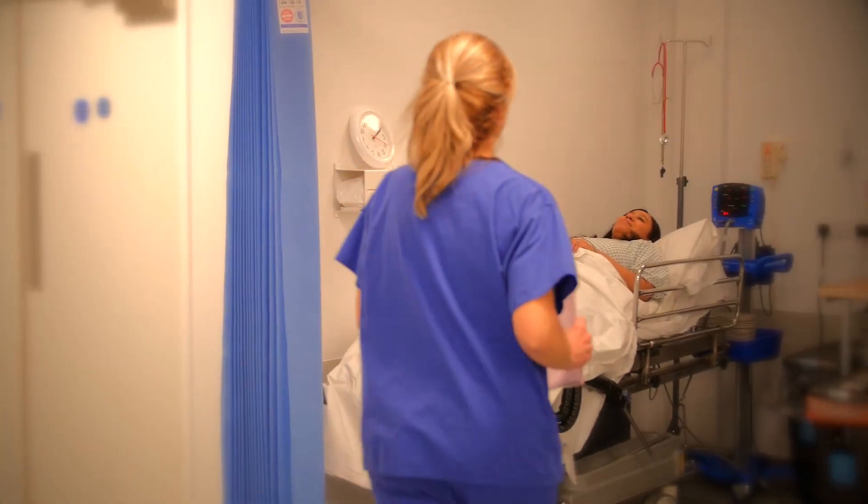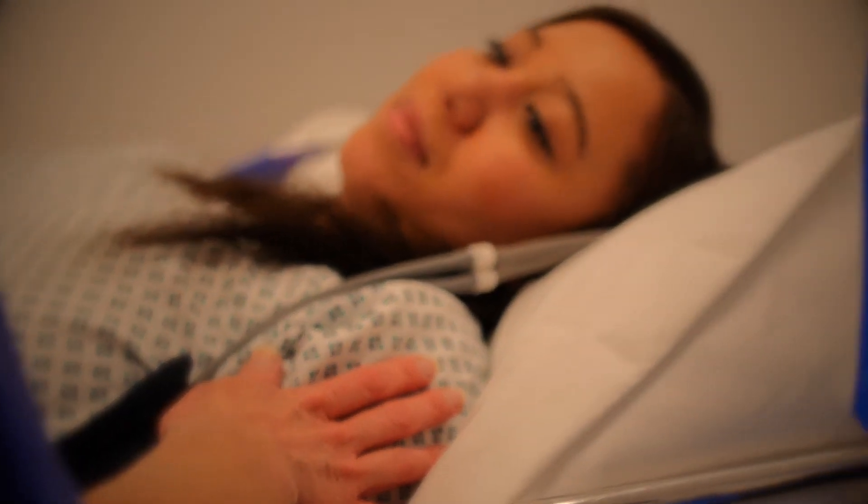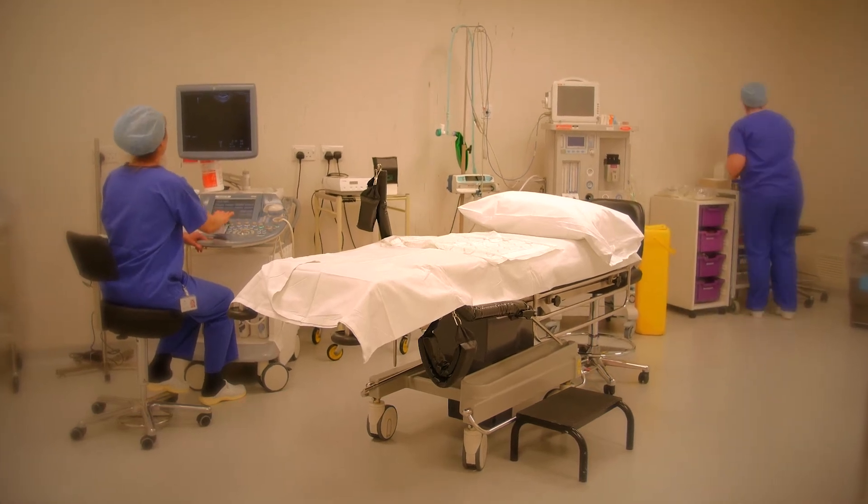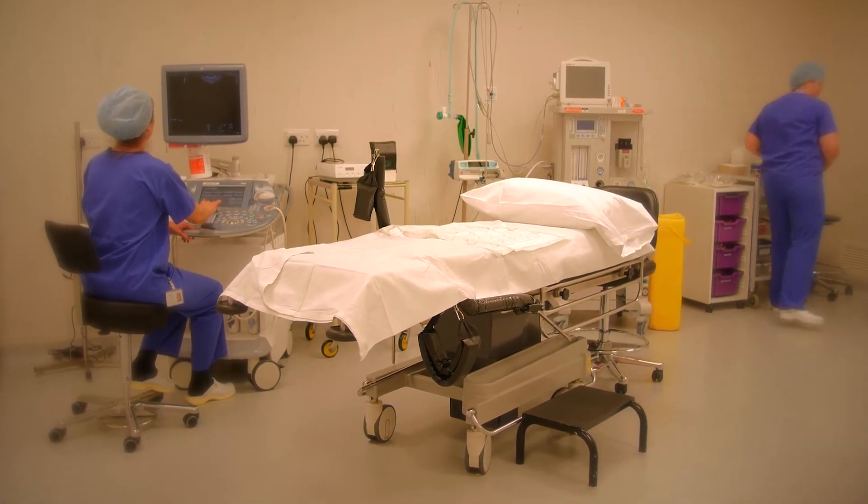There are four recovery rooms for pre and post egg collection and embryo transfer. We have a main theatre area — this is where you will be taken for fertility related procedures.